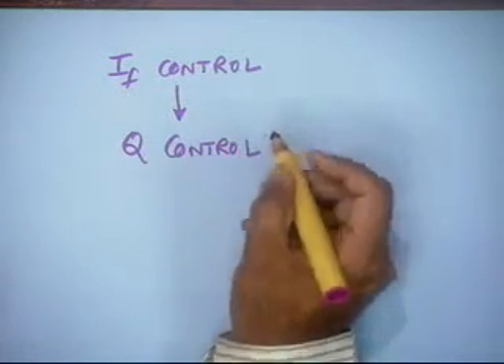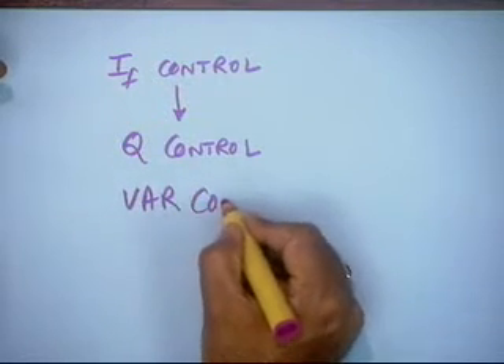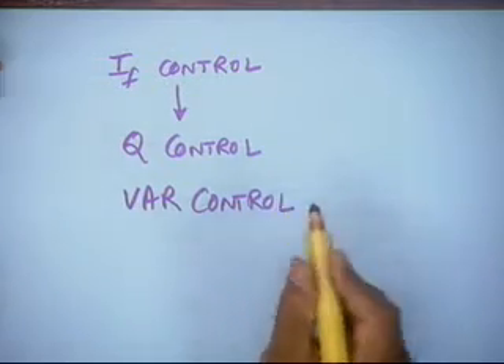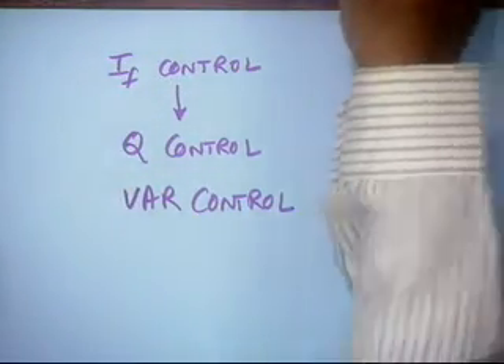That means if there is more reactive power demand — lagging — you have to increase the field current. Through this process, you can control the VAR demand variation: this is called VAR control, where this method is used to control the reactive power to the grid. So Q control through If is established.